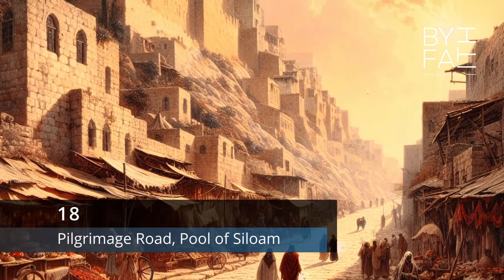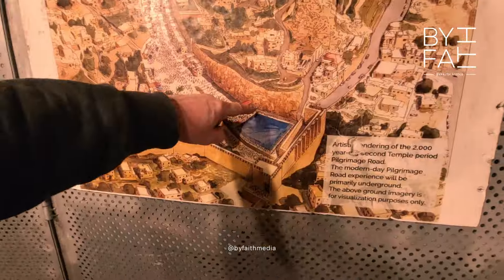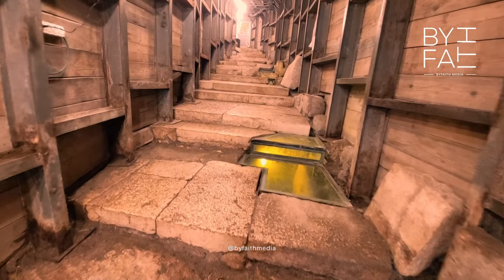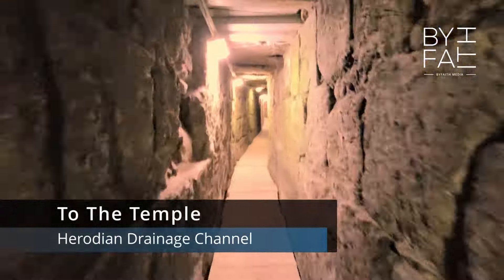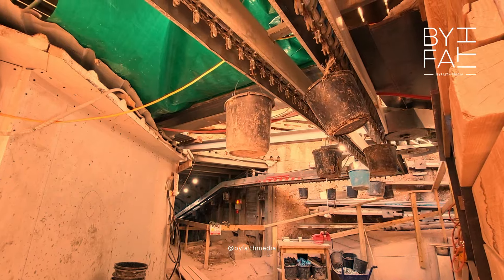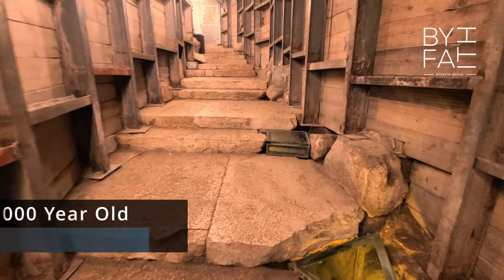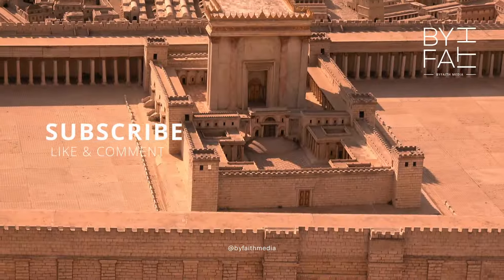At number 18: the pilgrimage road and the pool of Siloam. When pilgrims like Jesus and his disciples visited Jerusalem, they would walk from the pool up the pilgrimage road built to the temple. This road was rediscovered in 2004 and contains a 600-meter steep stepped street leading up to the second temple — built by Pontius Pilate. You can walk up that ancient drainage route all the way up to the Wailing Wall inside Jerusalem's archaeological park. This was a route that Jesus Christ, his disciples, and hundreds of thousands of other pilgrims would have taken up to the temple mount.